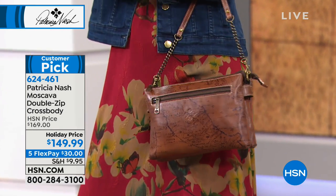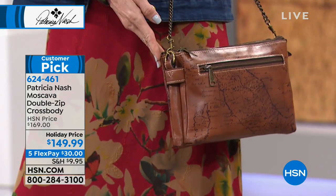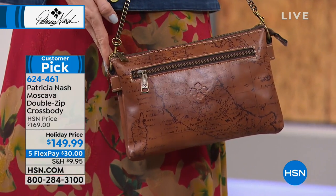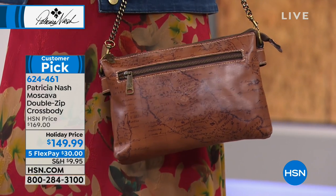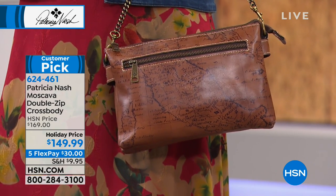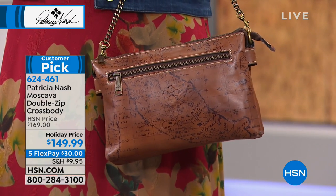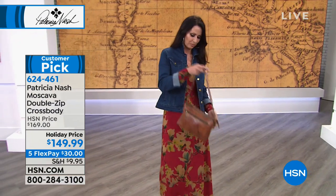We were talking earlier about how great it is to be hands-free and organized over the holidays. This is another one that you guys said you just love - a Patricia Nash 100% amazing leather handbag. You love that there's a hands-free crossbody with tons of pockets and organization. This bag is your double zip crossbody. It's $20 off today.